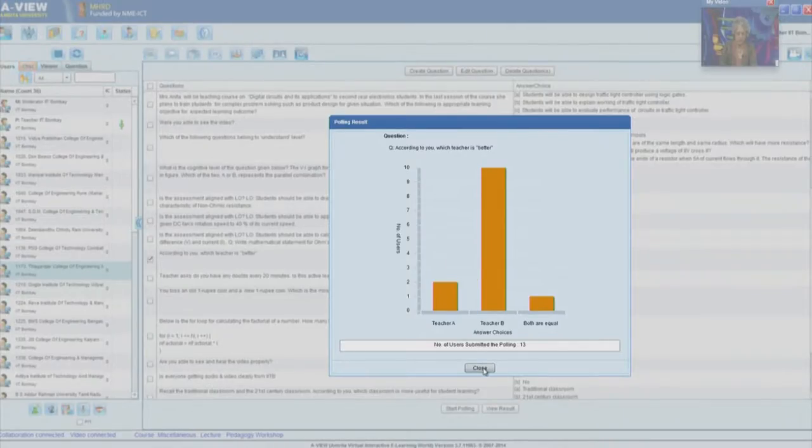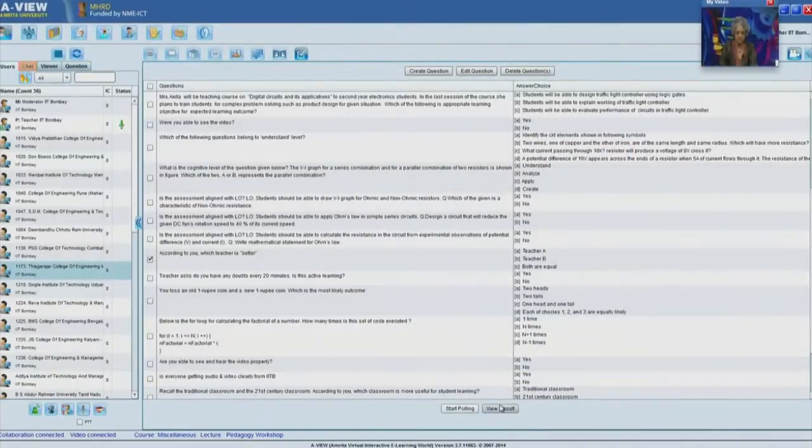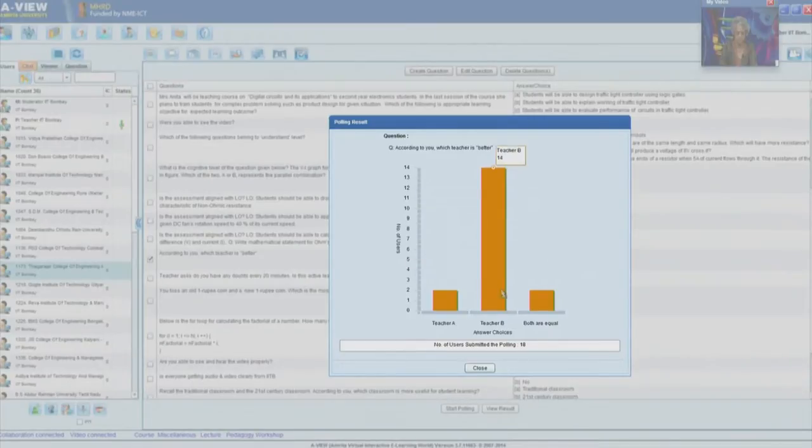We have responses coming in. So far we have Teacher B with 17 responses and both with 6 responses. It seems overwhelmingly in favor of the technique or strategy used by Teacher B.